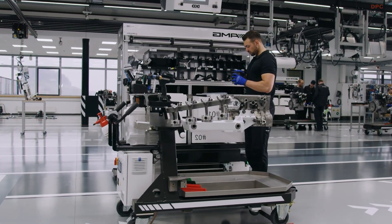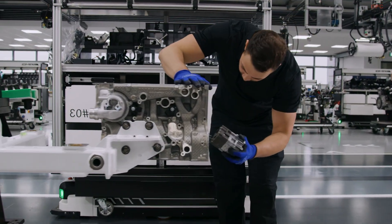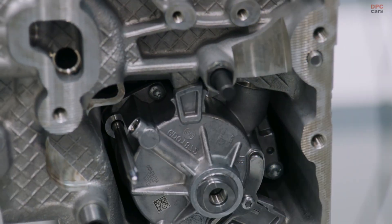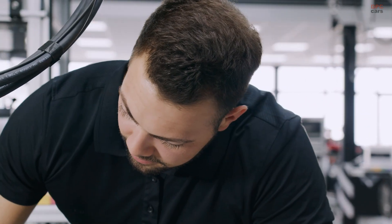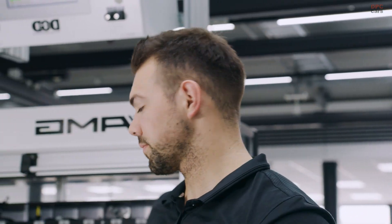Every M139 engine is built by one technician from start to finish, following the AMG one-man-one-engine philosophy. That means no assembly lines, no shortcuts — just hands-on attention to detail. Each engine is signed with a nameplate by the technician who built it: a personal seal of pride and accountability.